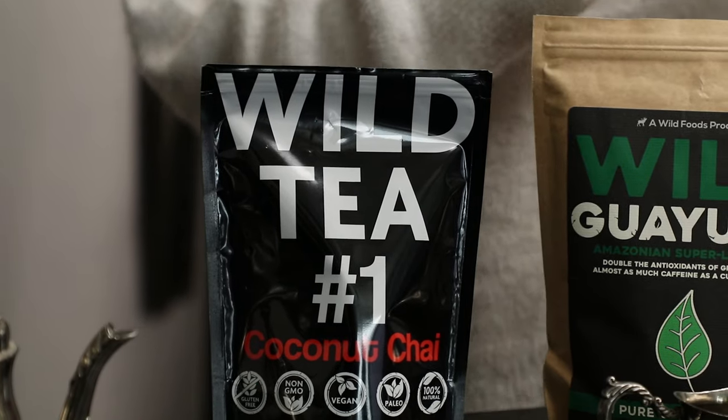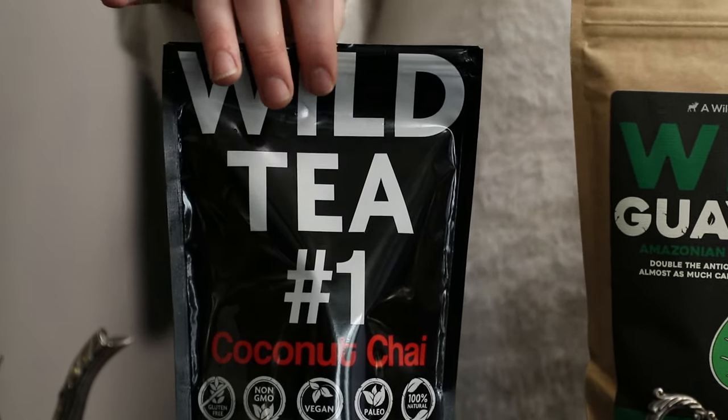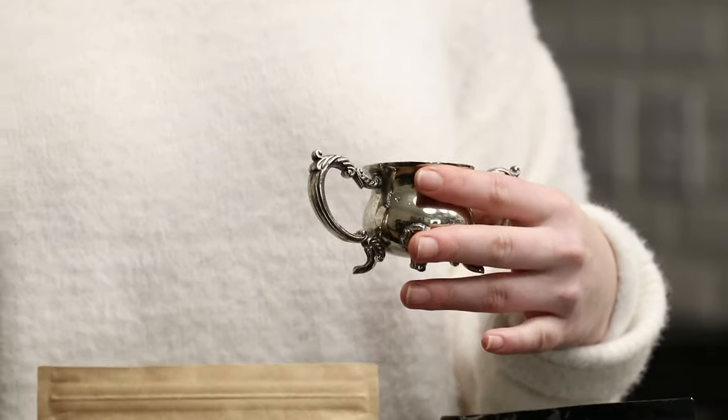Last but not least, we have our coconut chai. Our coconut chai has ginger, coconut flakes, cloves, safflower, and a dash of chili. It is caffeine-free and has a hint of sweetness without actually being sweet. The best part is this is my favorite tea to go to whenever I'm trying to curb my sugar cravings. The ginger and chili give it a little dash and a little bite, which is actually really nice.